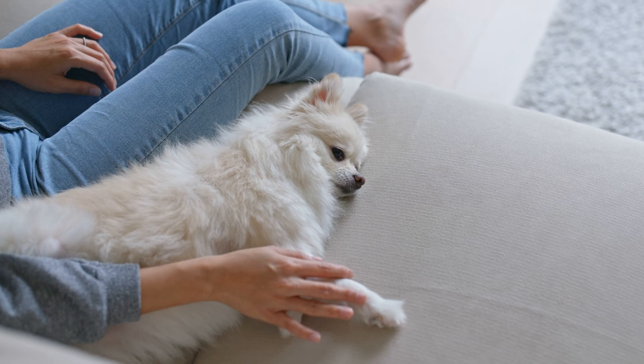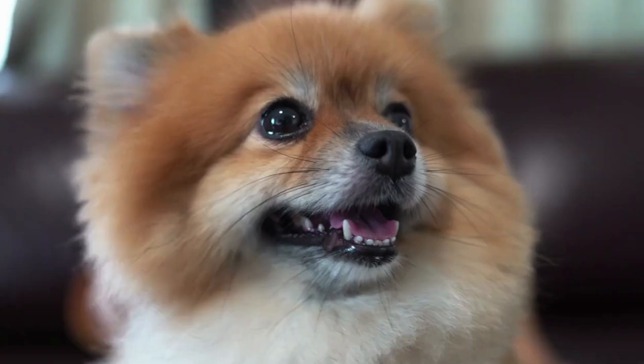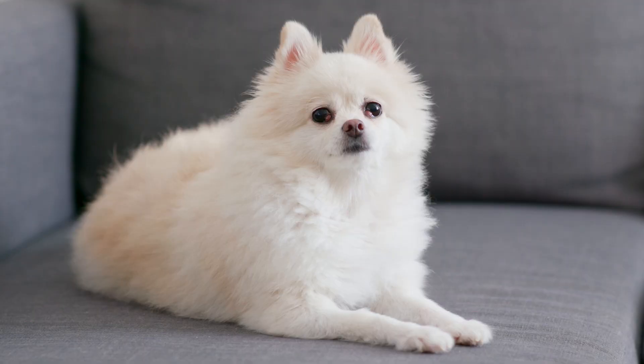Throwback Pomeranian Physical Appearance. While the resemblance between toy and throwback Poms is unmistakable, throwbacks often have larger ears, noses, legs, and backs than the breed standard, and a coat that looks flat rather than fluffy, although it sheds year-round just like the coats of toy-size Poms. Throwbacks do not have the regal look for which toy Poms are known, and are usually bred by less careful breeders who supply puppy mills.